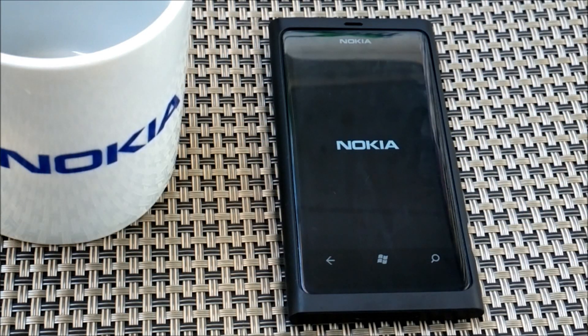Hey guys, this is RV from Nokia Revolution and I'm here to give a quick video showing the Windows Phone 7.8 on the Lumia 800.